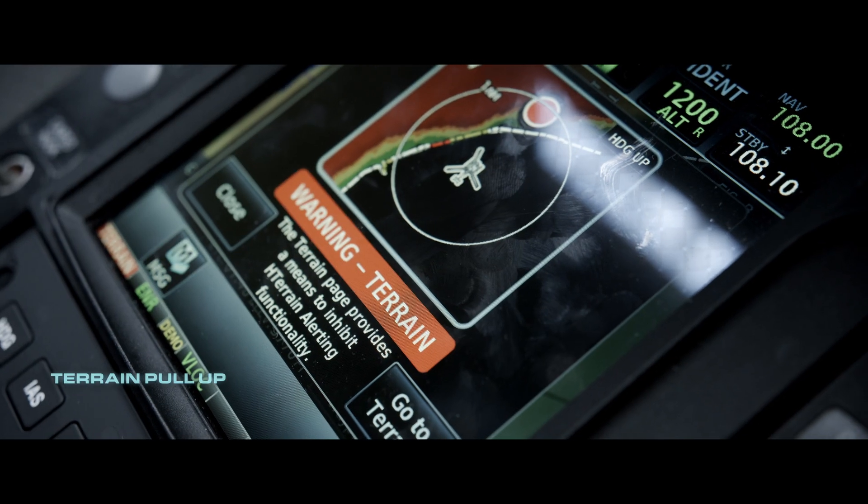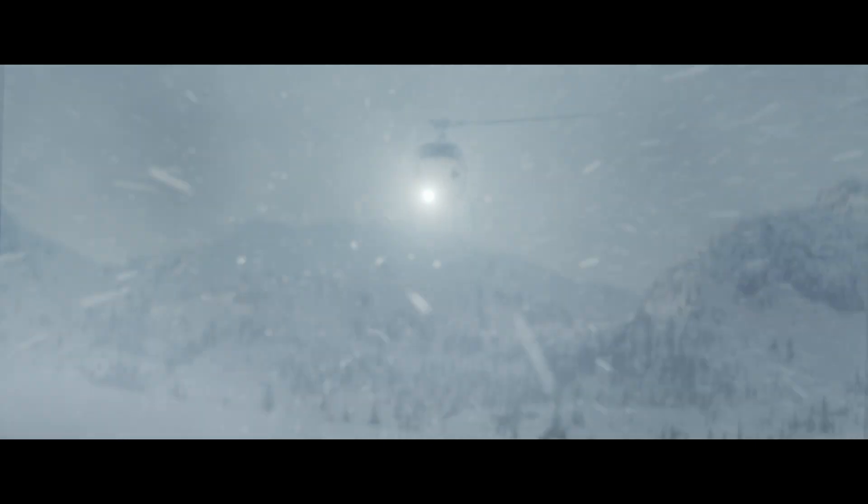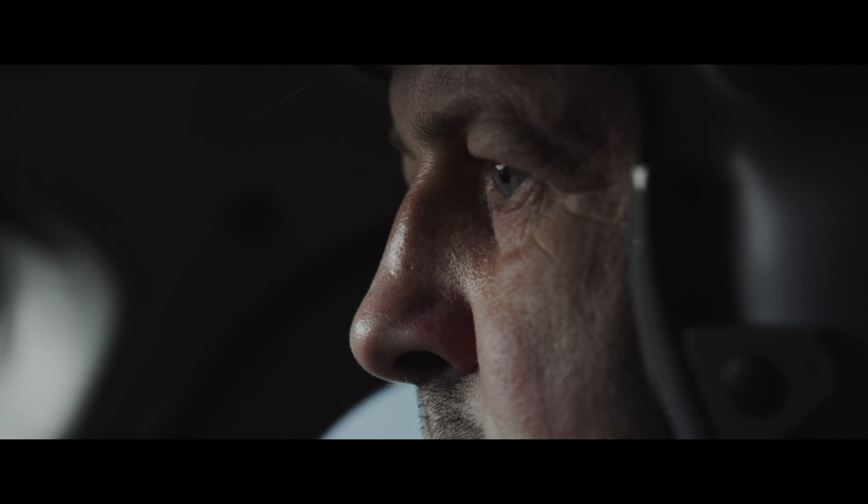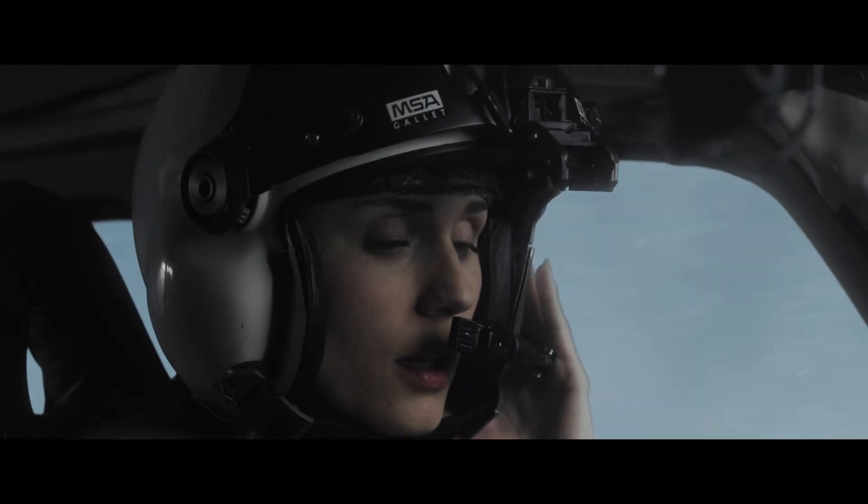Terrain, pull up. Terrain. That was close.